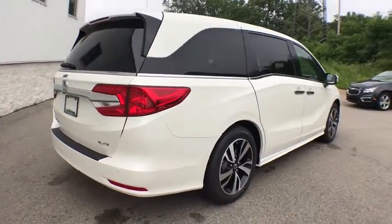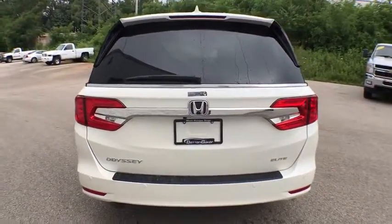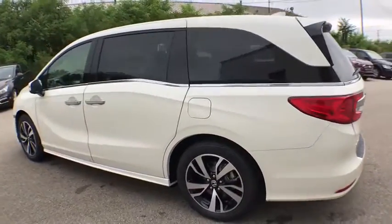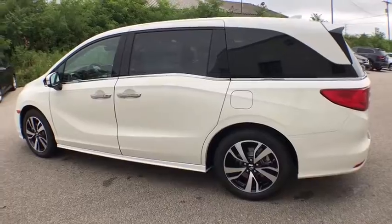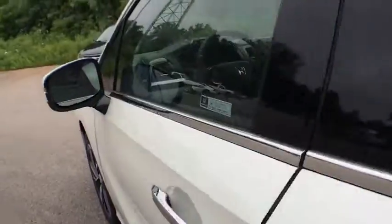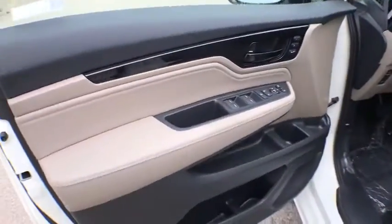Keyless entry, backup camera, Bluetooth, front wheel drive, fog light, trip computer, compass, outside temperature gauge, auxiliary audio input, brake assist, Sirius satellite radio, tachometer, subwoofer, tinted glass, engine immobilizer.